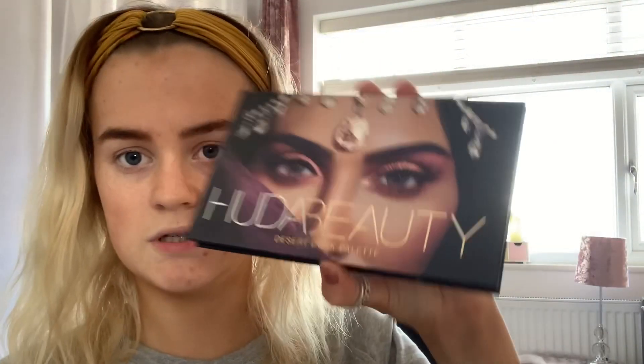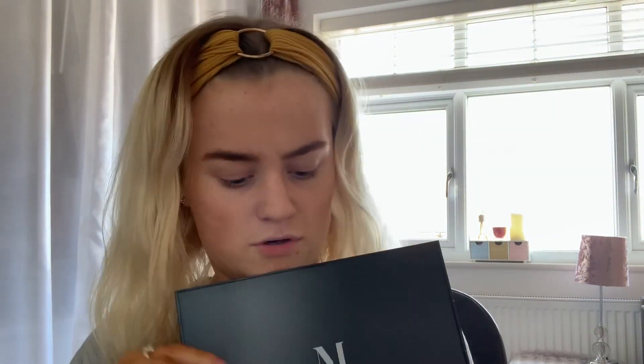Today I'm going to be using the Huda Beauty Desert Dusk Palette. I've also got a Morphe one with all the same sort of colours. I spend the majority of my time not actually doing eye makeup but trying to decide which palette to use - it's quite pathetic, actually. I think I'm going to do this one.